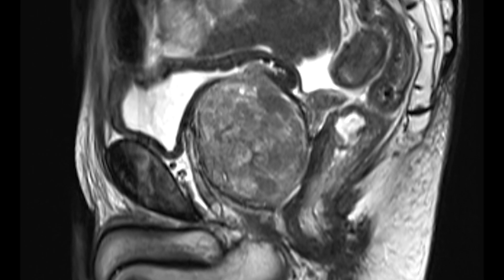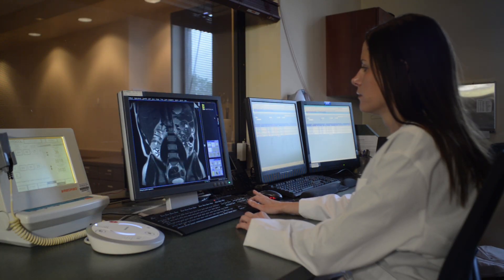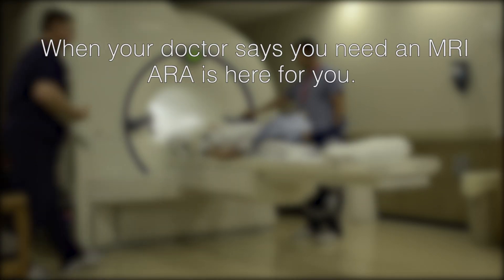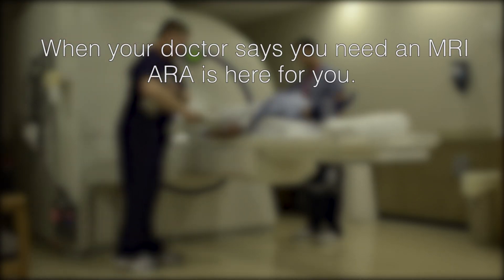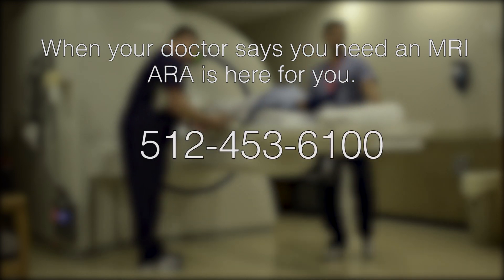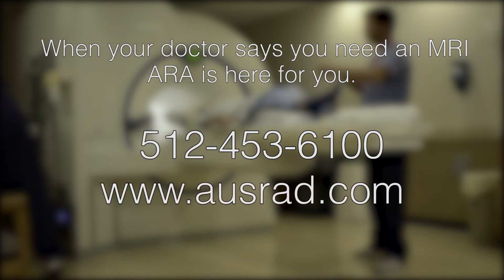A radiologist is a highly specialized medical doctor with expertise in imaging techniques and image interpretation. When your doctor says you need an MRI, ARA is here for you. To schedule your exam, call 512-453-6100 or visit www.ofstrad.com.